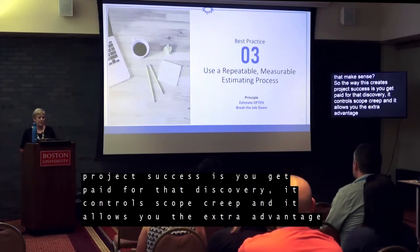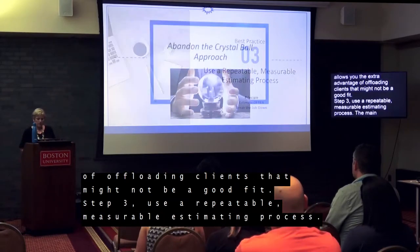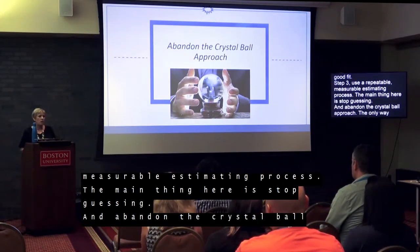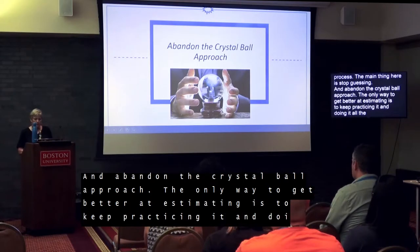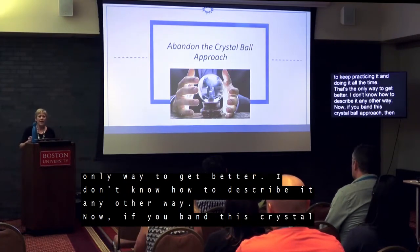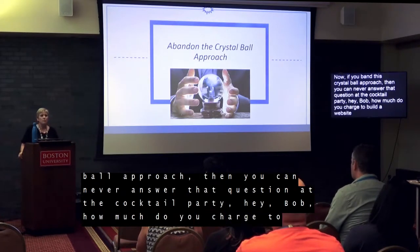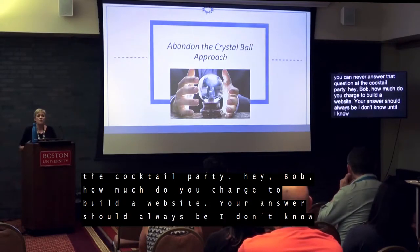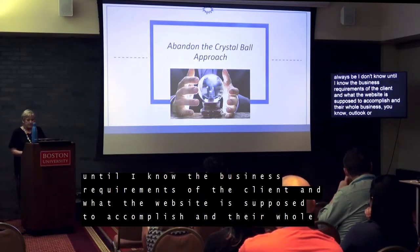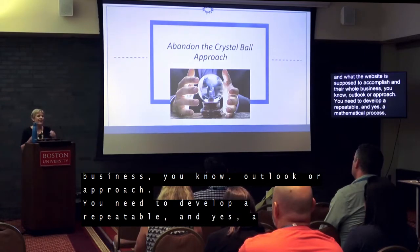Best practice number three: use a repeatable, measurable estimating process. Stop guessing and abandon the crystal ball approach. The only way to get better at estimating is to keep practicing it all the time. If you abandon the crystal ball approach, you can never answer the cocktail party question: 'How much do you charge to build a website?' Your answer should always be: 'I don't know, until I know the business requirements of the client and what the website is supposed to accomplish in their business.' You need to develop a repeatable and mathematical process for estimating that you can improve over time.